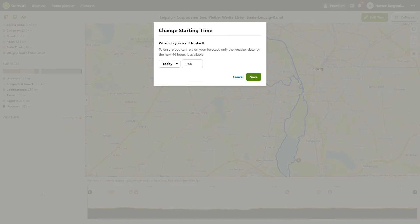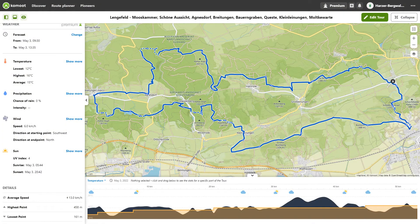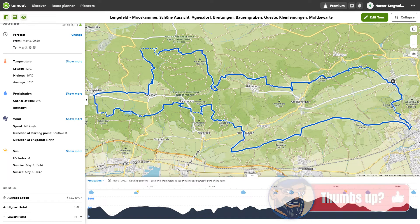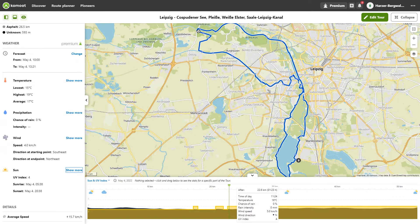Tour weather can help you predict the weather conditions during your tour. There are also tips for equipment that can help you in the rain, for example. The wind direction is particularly useful when planning road bike tours. If you use a mobile internet connection, the weather conditions are also displayed during navigation. In addition to temperature, precipitation, and wind direction, you will also receive information about your current UV index.